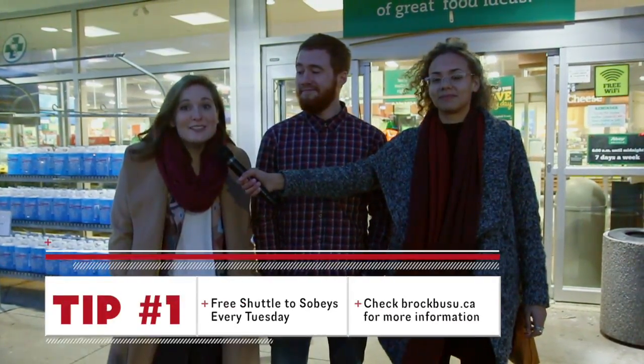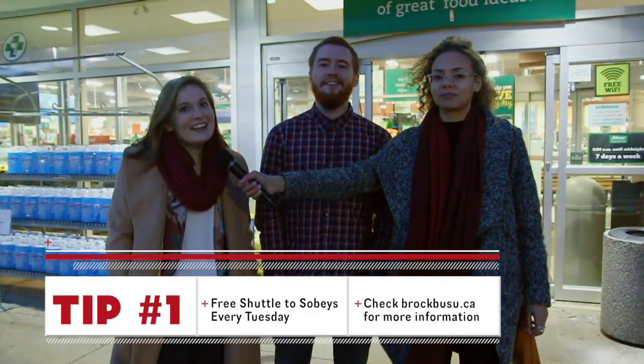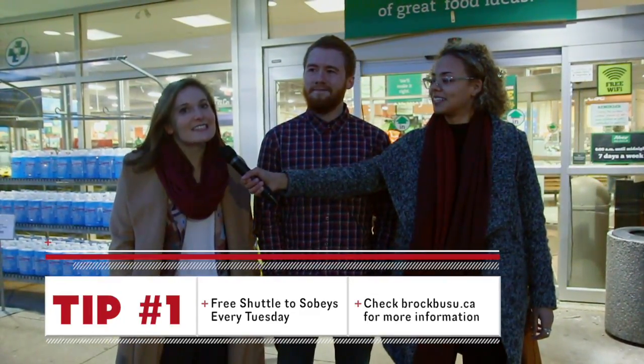Pro tip number one — happy Tuesday Badgers! Every Tuesday night there is a completely free shuttle from Isaac's to Sobeys.